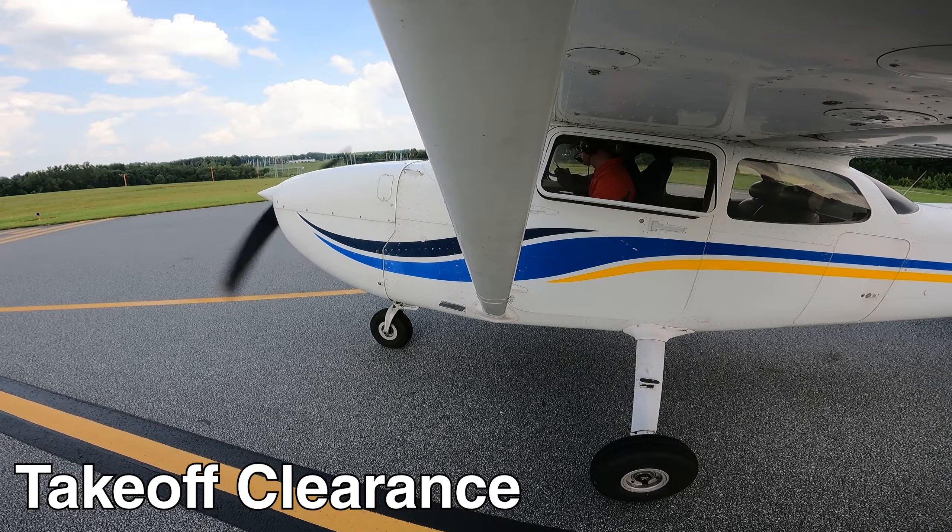Jet East 165, runway 27, cleared for takeoff. Cleared for takeoff, Jet East 165.